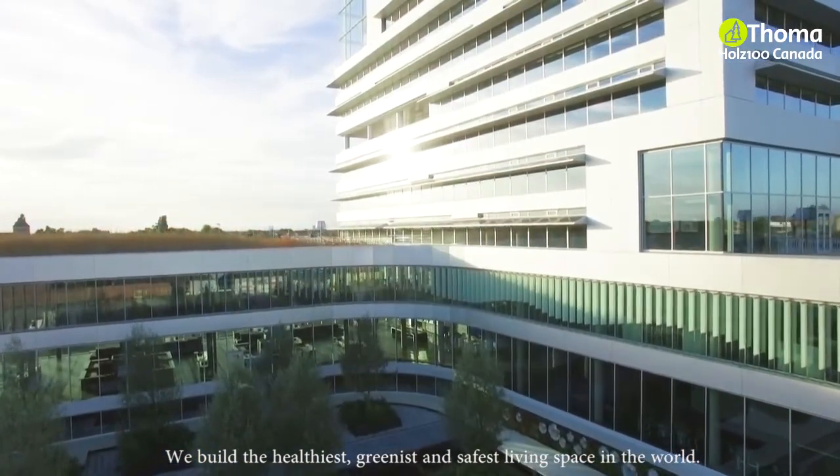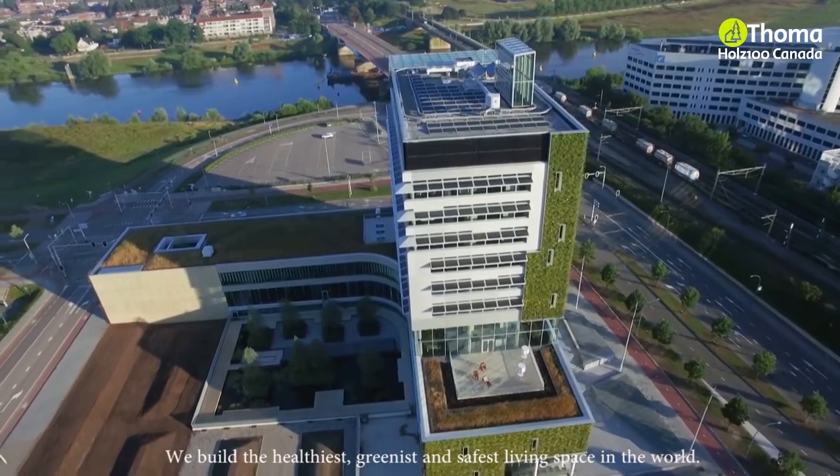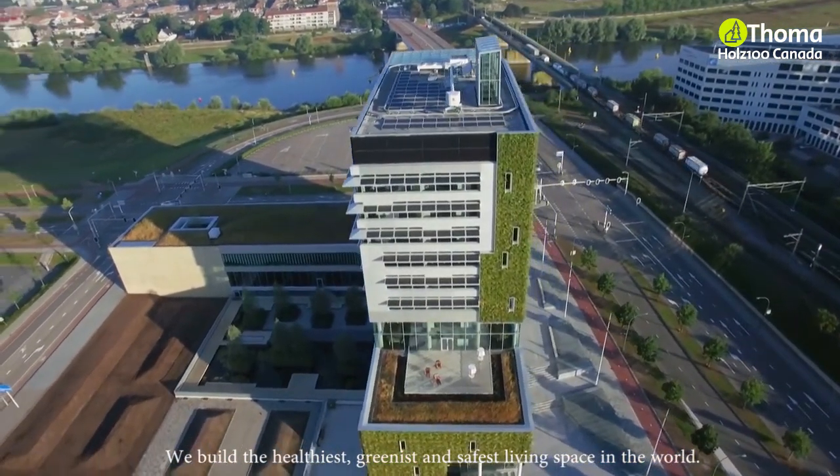Its design is based on people, planet and profit, while its goal is to create added value for Venlo.